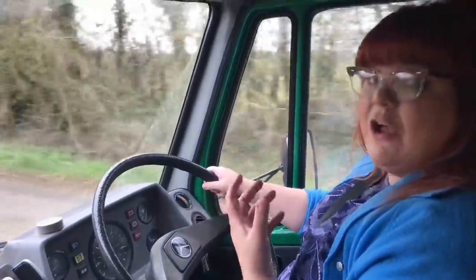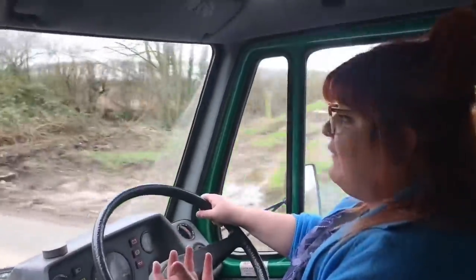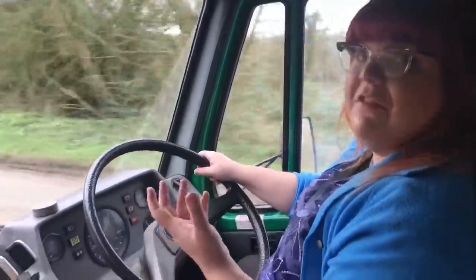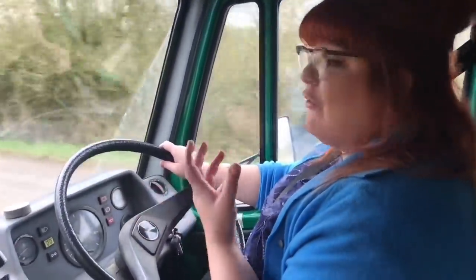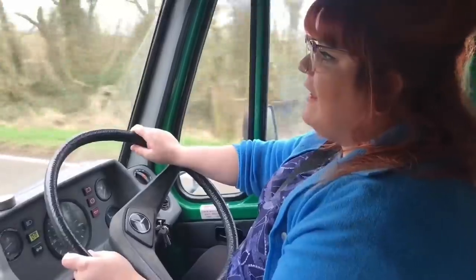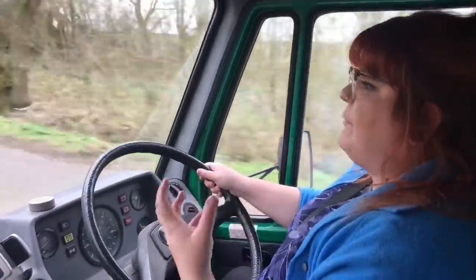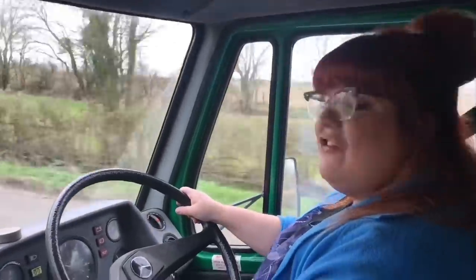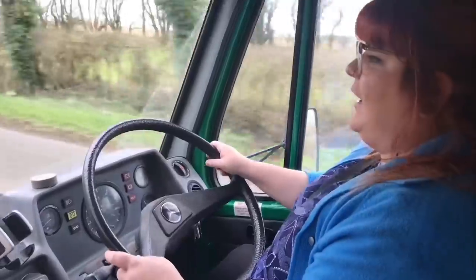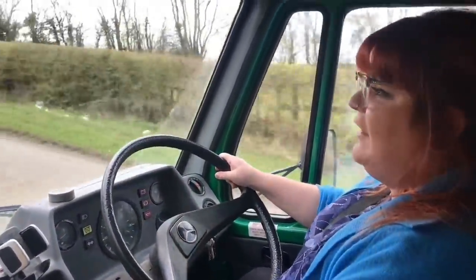It's nice and comfortable, not rattly, doesn't feel tinny — it feels very well made. The steering wheel is nice and sturdy, the seating position is great, and in essence it just feels like a very well made vehicle that you can get a great example of for under a thousand pounds. This one cost 650, which is absolutely nothing. It's so nice to take something like this out because vehicles designed purely to be used and discarded just don't last — they're not classic cars people hide away in garages.